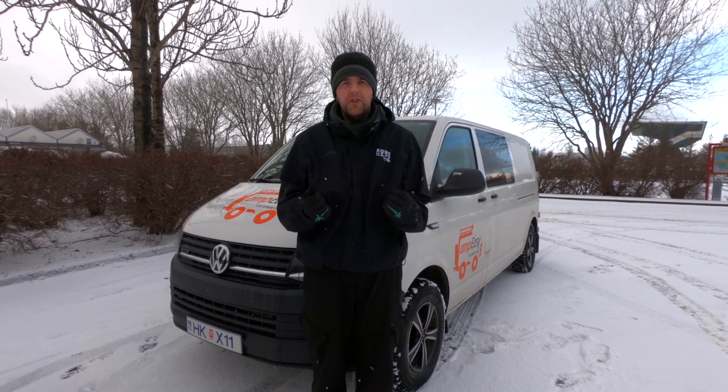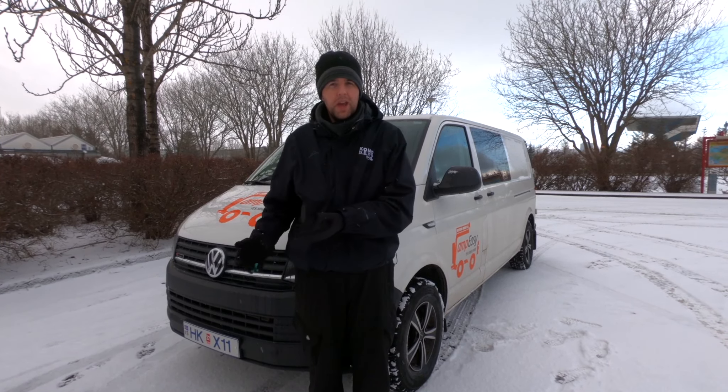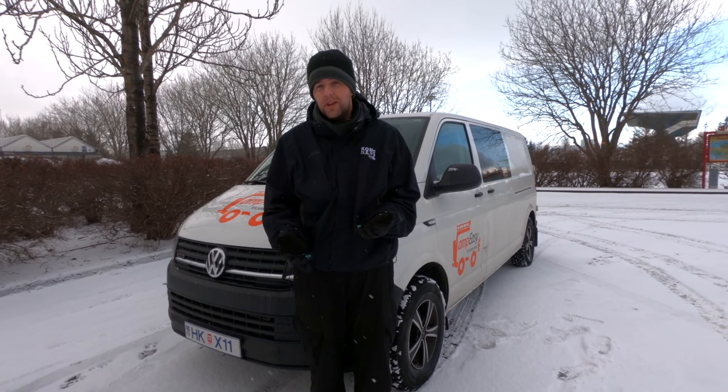Hey everybody, good morning, Chase here. I want to give you guys a tour of our Camp Easy Clever 4x4 vehicle. We went with Camp Easy because they're one of the only 4x4 rental companies here in Iceland that do campers, and I wanted to give you guys a brief tour of where we've been living over the past couple of weeks.